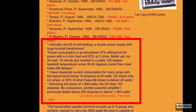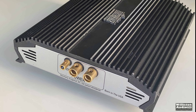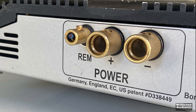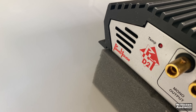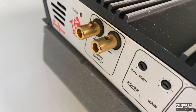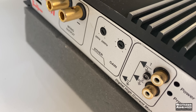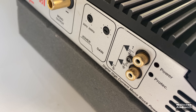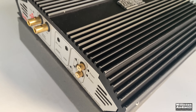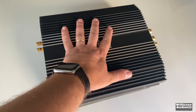Here's a closer look at the amp. It has four-gauge power and ground inputs — you can also use reducers. On the opposite side we have the speaker outputs; it only has single outputs. It has a 20 Hz to 200 Hz crossover, 24 dB per octave, gain control, RCAs, and power and protect LEDs. Pretty basic looking on the outside. The amp is very heavy — around 20 pounds or so.